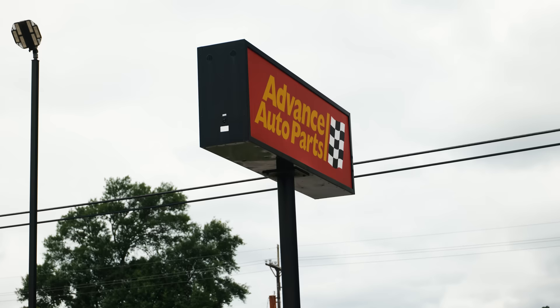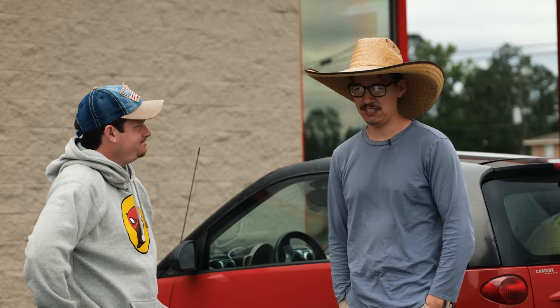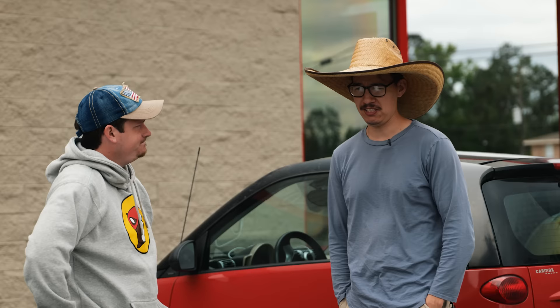Welcome to Tejas — we finally made it. It's the land of the free. I love coming to Advance Auto. Luckily they've got them here in Texas. Hopefully this is the last one we have to come to for a while.